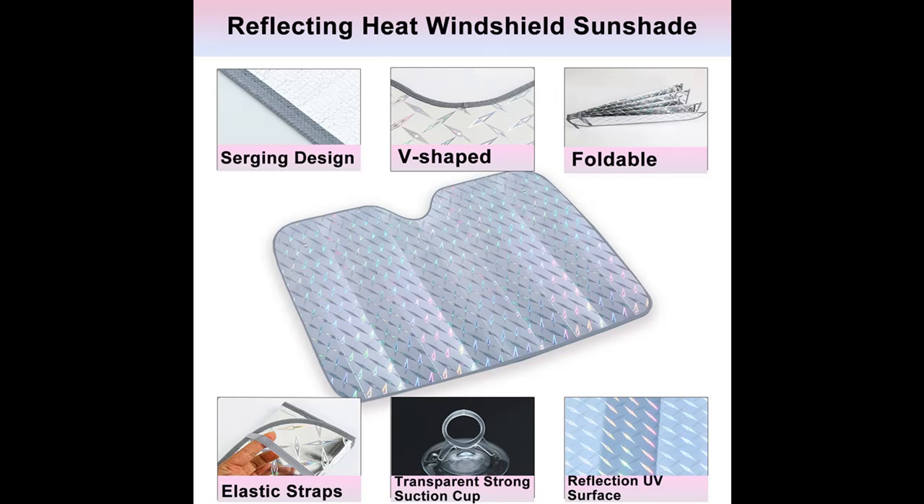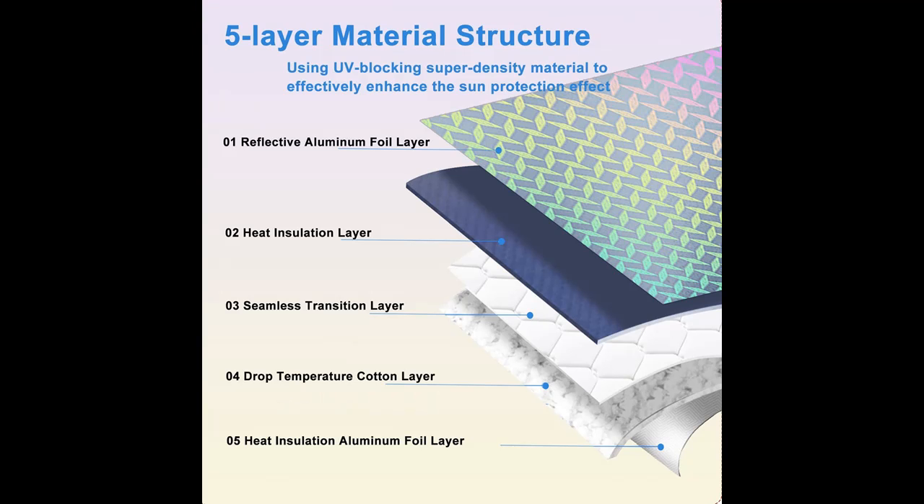Features Highlight or Overview Summary are included. The size of the product is 57 x 27.5 inches, which is suitable for most cars, SUVs, and trucks. Please confirm your car window size before purchasing.